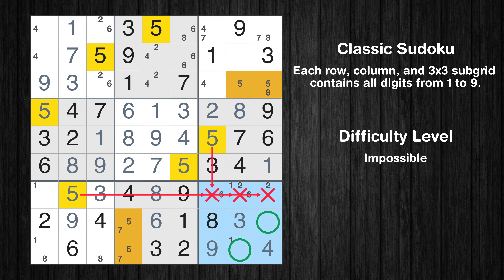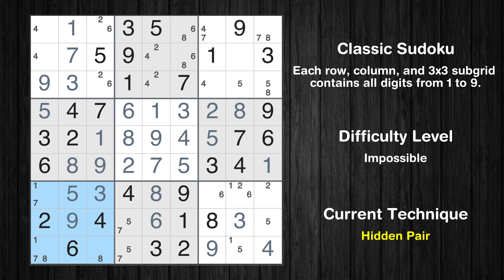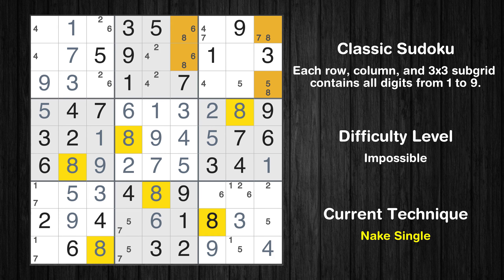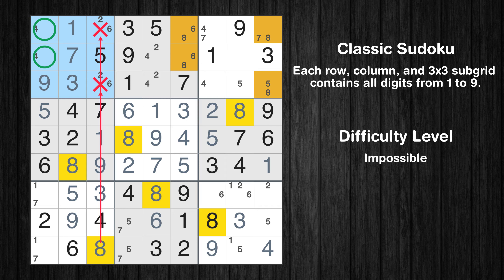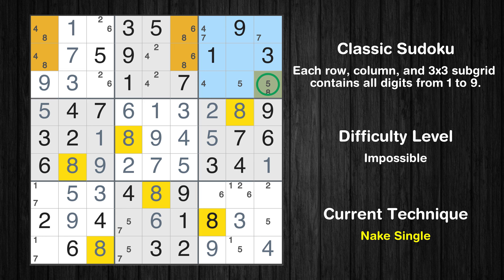Only two positions left in the third box where value 4 can be placed. Only two positions left in the ninth box where value 5 can be placed. Only two positions left in the seventh box where value 7 can be placed. There is a hidden pair in box 7 — notice how the candidates 1 and 7 occur in only two cells. We have two candidates and only two cells where they can be placed in box 7. Therefore all other candidates can be removed from these two cells. Only one position left in the seventh box where value 8 can be placed. Only two positions left in the first box where value 8 can be placed.